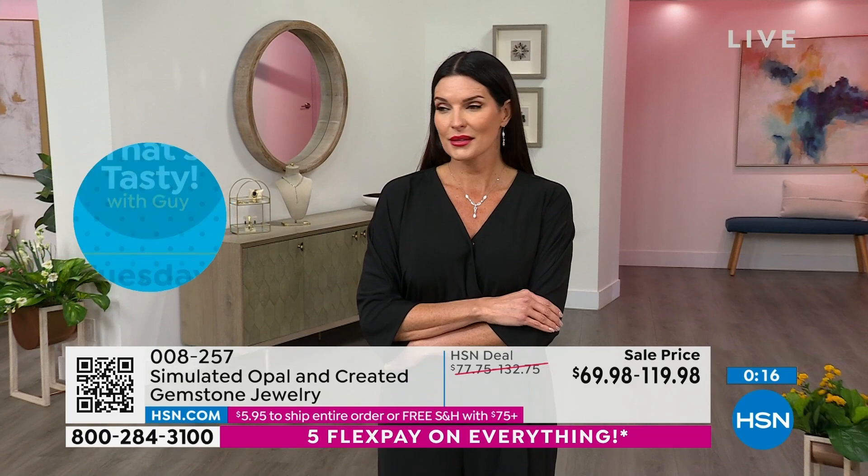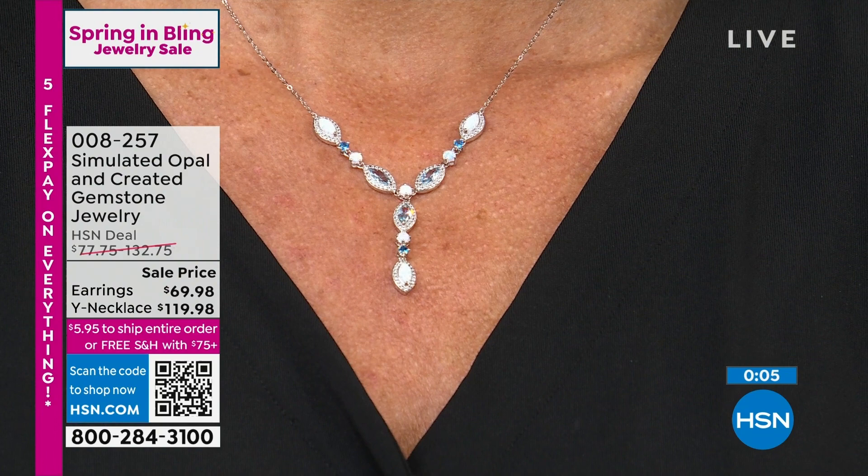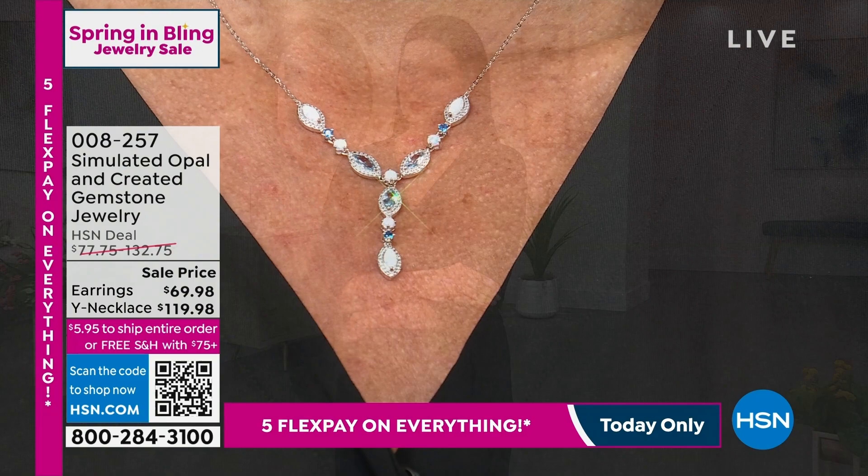Everything is new. Everything is limited. A lot of these items have free shipping. Anything totaling $75 or more, you're in free shipping. But honestly, you'll never spend more than $5.95 on any order. We really want to get these out to you — get them on your neckline or on your wrist or on your finger because I think you're going to fall in love.